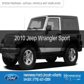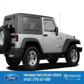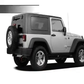This is a used 2010 Jeep Wrangler. It's powered by 4-wheel drive, a 3.8 liter, 6-cylinder engine.